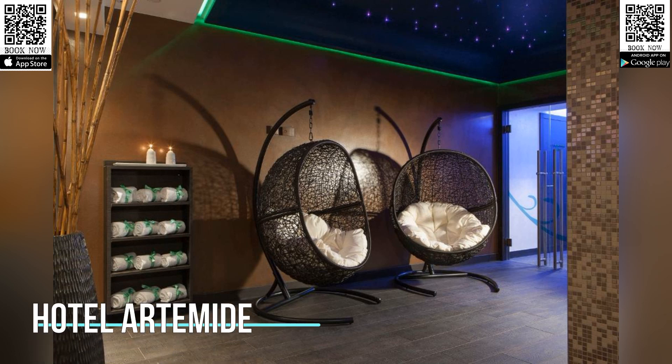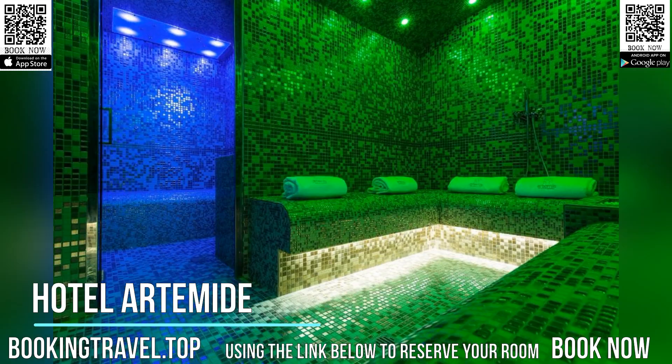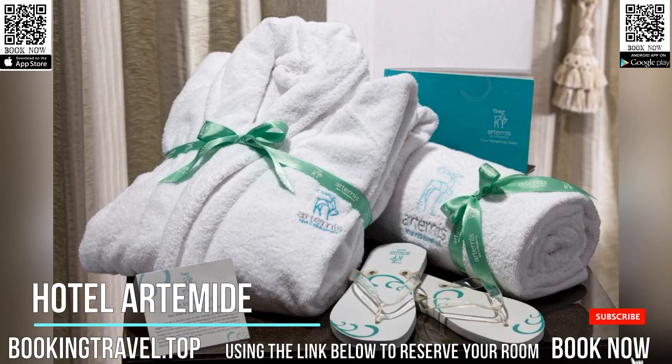The Artemide is in a 19th-century building on the vibrant Via Nazionale. A free minibar and free Wi-Fi access are available in each of the elegant rooms.